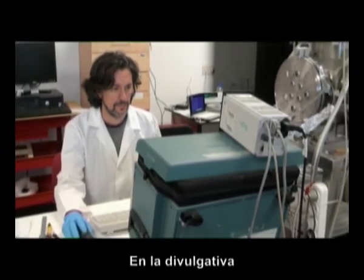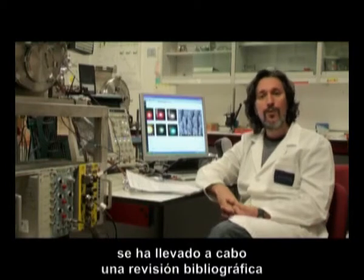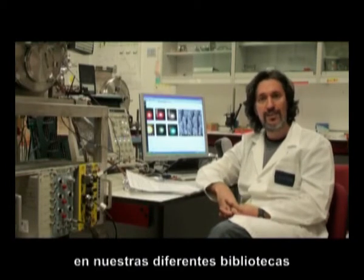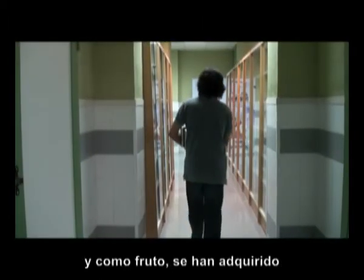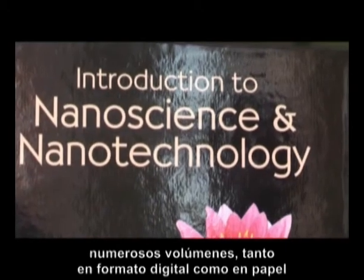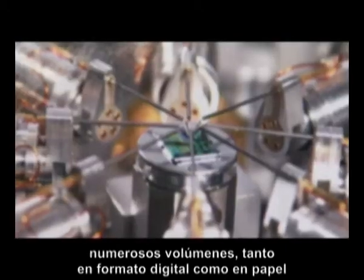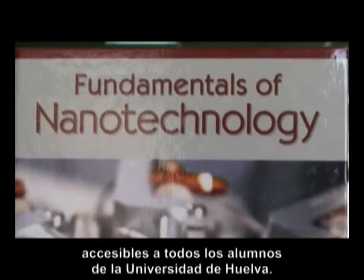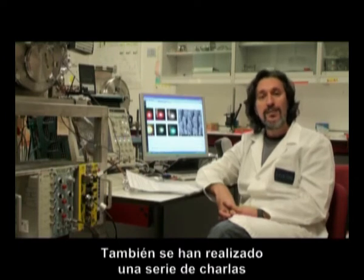En la vertiente divulgativa se ha llevado a cabo una revisión bibliográfica sobre la nanotecnología en nuestras diferentes bibliotecas, y como fruto se han adquirido numerosos volúmenes tanto en formato digital como en papel, accesibles a todos los alumnos de la Universidad de Huelva. También se han realizado una serie de charlas y una visita a los servicios centrales de investigación de esta universidad.